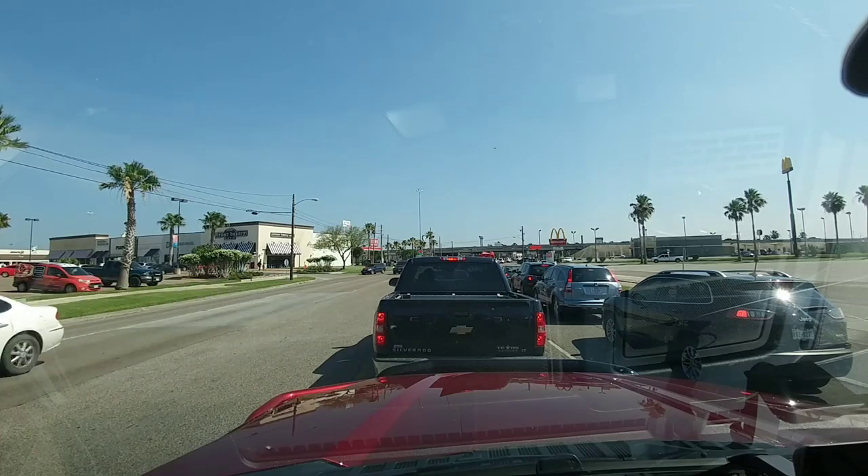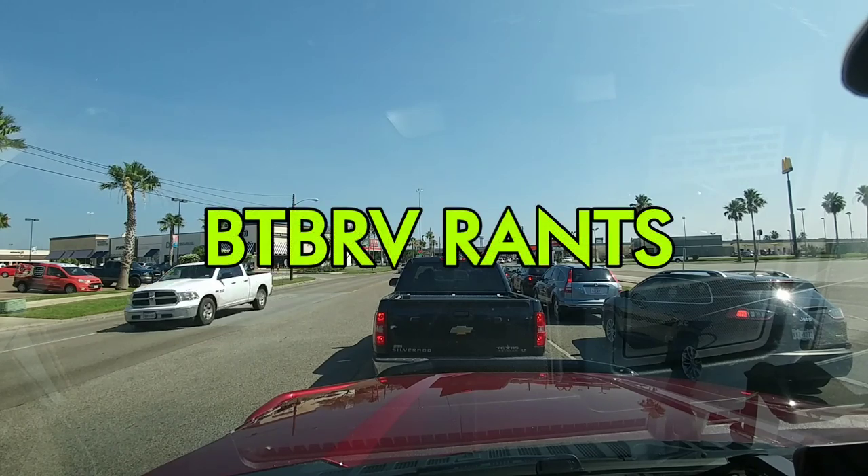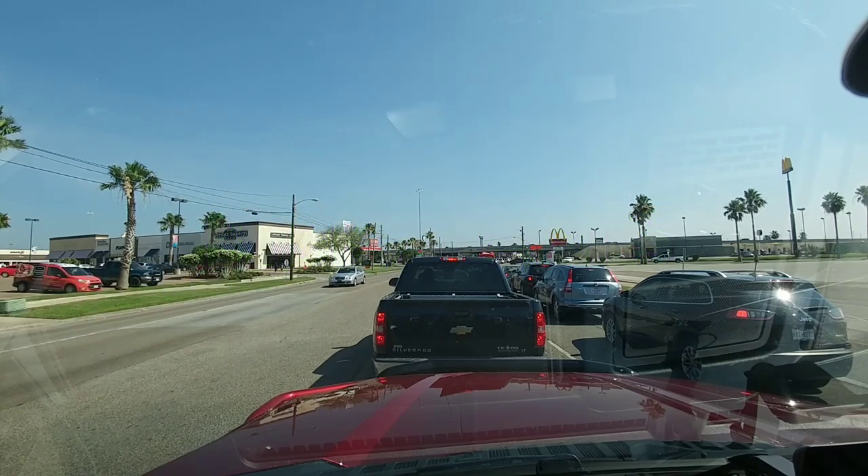Hey, what's going on everyone? So if you haven't heard yet, I have a new YouTube channel called BTBRV Rants. I'll put a link in the description of this video if you want to go check it out. It is more focused around the rant topics that I occasionally talk about on this channel.